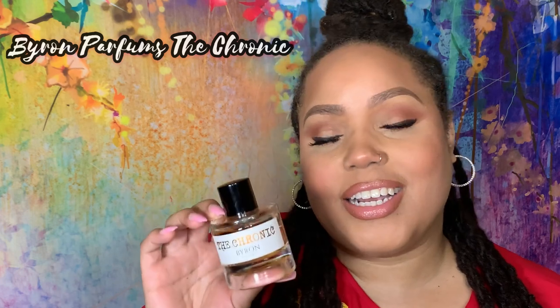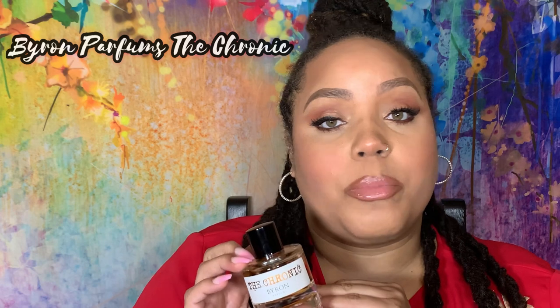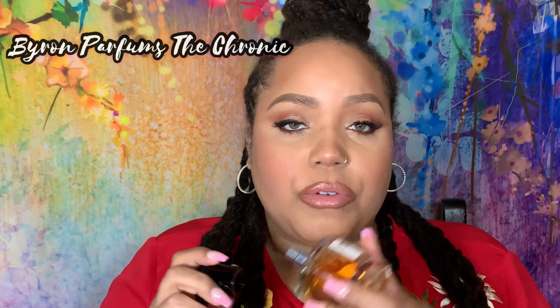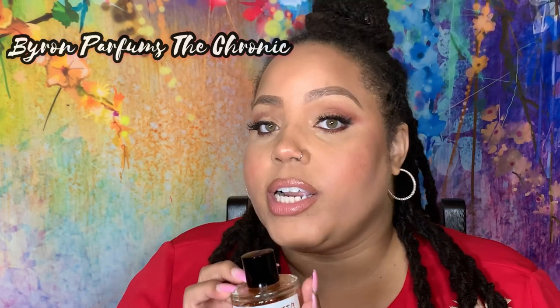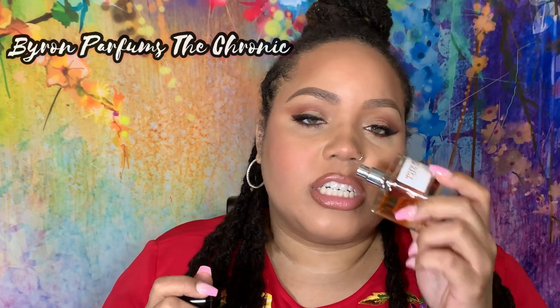The fragrance I see for this type of bride is Byron Parfums The Chronic. This perfume is not what you would consider formal — it is not a pretty scent. It is a very unique, bold, a little loud scent. But you're sweet and you're fun. It's a sandalwood fragrance with cinnamon and amber that sweetens it up, and leather deepens that sandalwood and just makes it so delicious and fun.